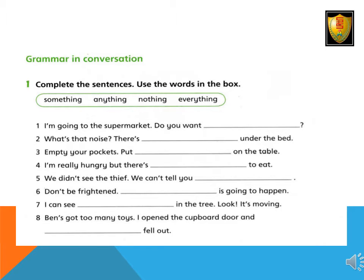Grammar in conversation. 1. Complete the sentences. Use the words in the box. 1. I'm going to the supermarket. Do you want anything?